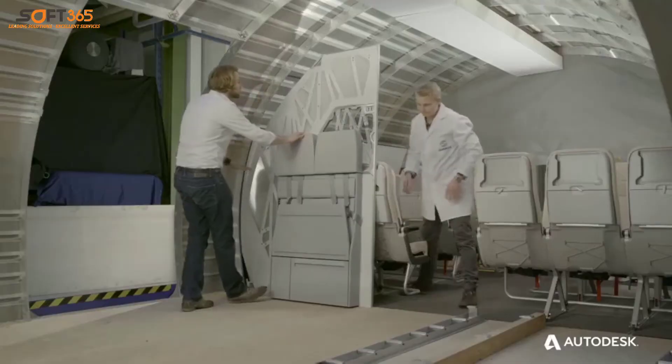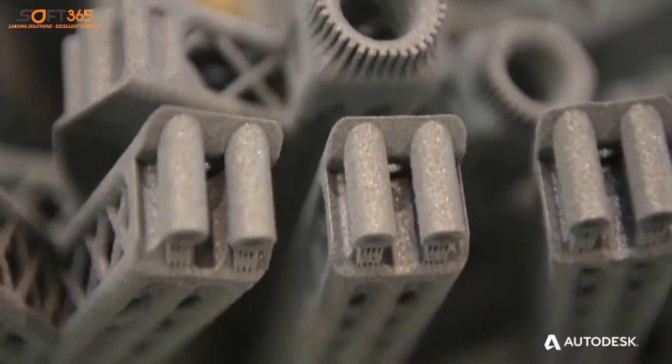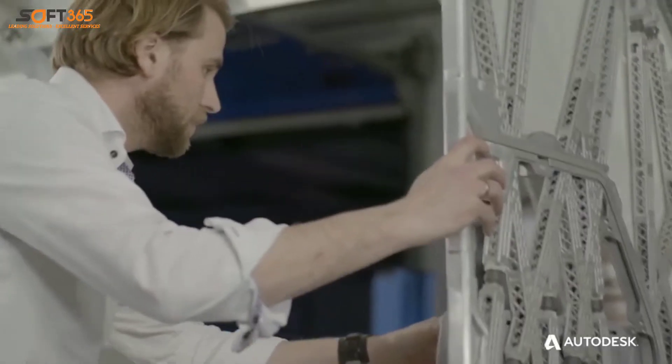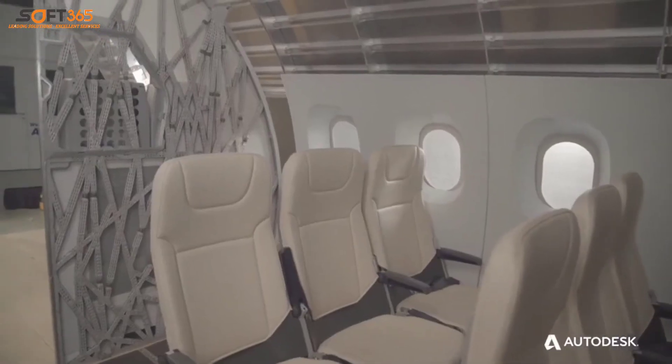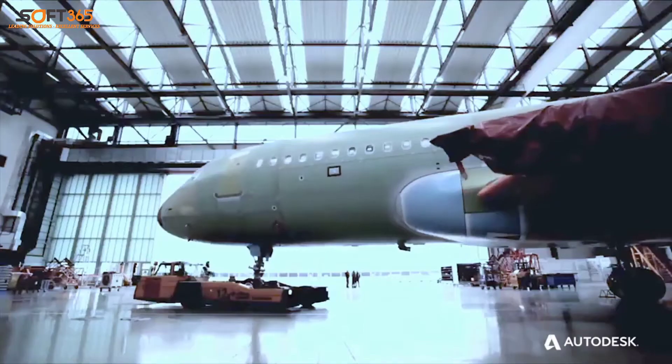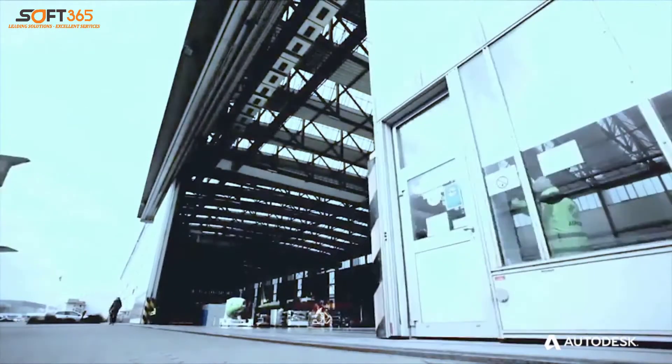Now with advancements in material science and the ability of 3D printers to print metal, companies like Airbus can create forms like this airplane partition panel that's half as light and just as strong. The result: significant reduction in fuel costs and CO2 emissions.